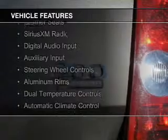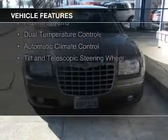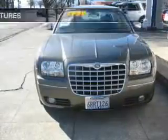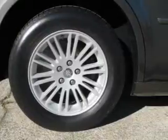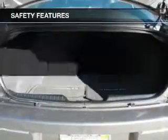leather seats, Sirius XM satellite radio, digital audio input, and auxiliary input, steering wheel controls, aluminum rims, dual temperature controls, automatic climate control, and a tilt and telescopic steering wheel.